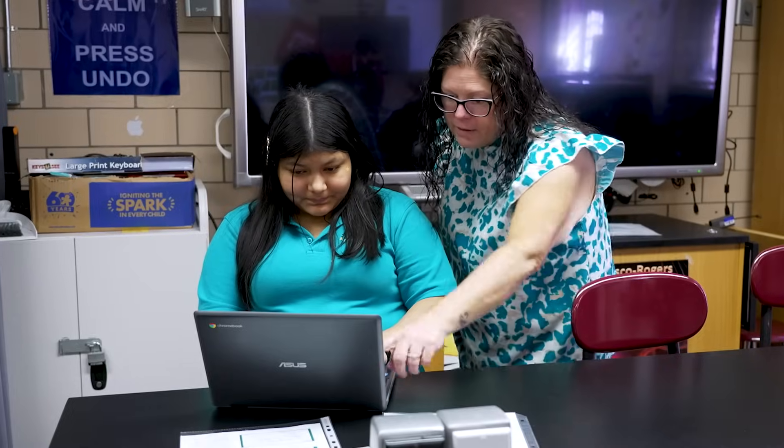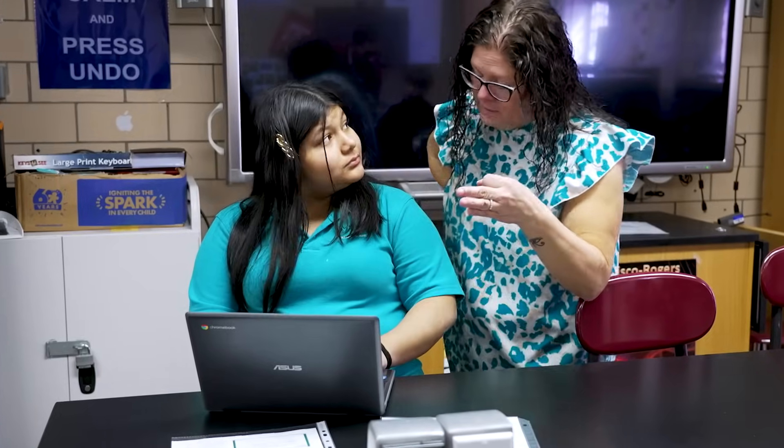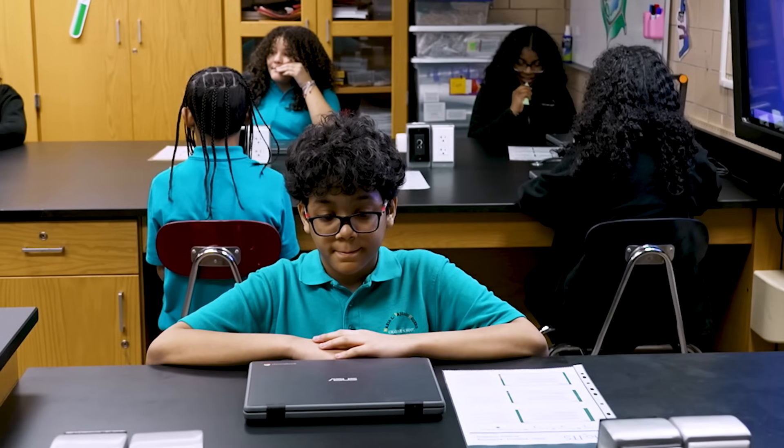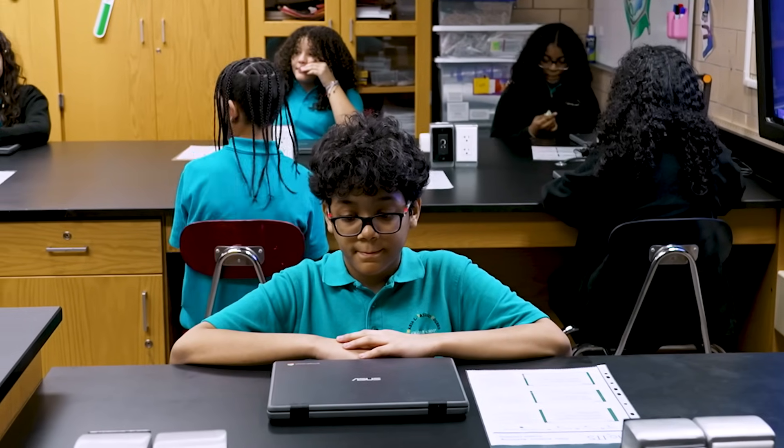Kentucky's role in the development of the Next Generation Science Standards was basically that of a lead state. The new science standards being three-dimensional was a huge paradigm shift for us, and even to this day, 12 years later, teachers find it a struggle to deal with this type of instruction.